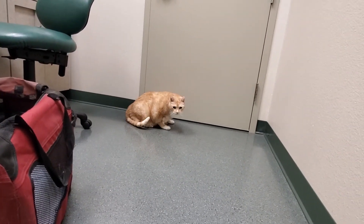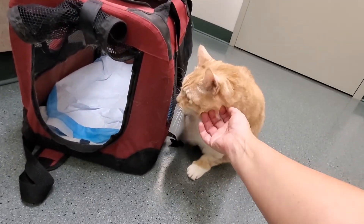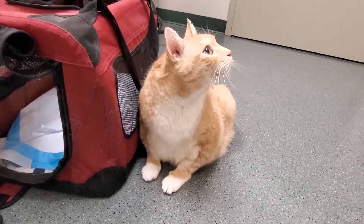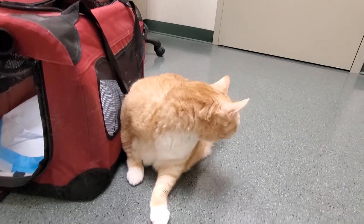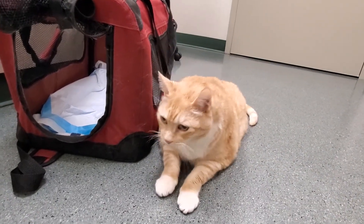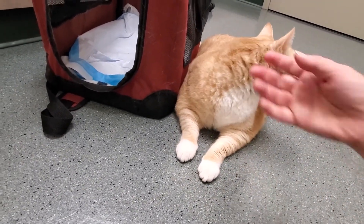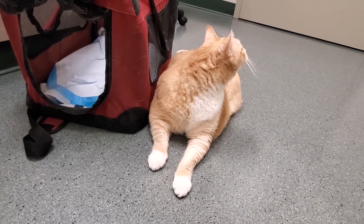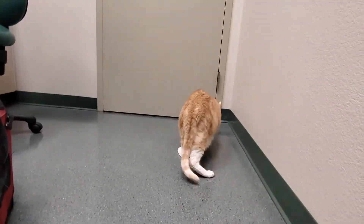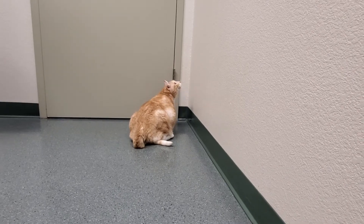Oh, Ollie! They might open the door on you — come here! Good boy, good boy. Yes, that's my big boy. Oh, it's okay, we're going to go home soon. Poor baby — he's doing so much better though.